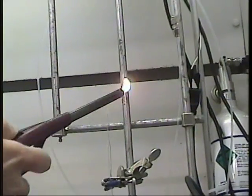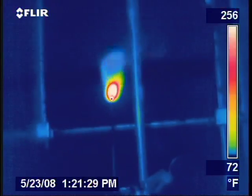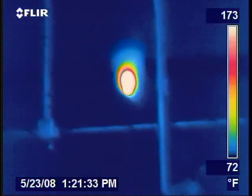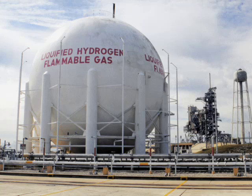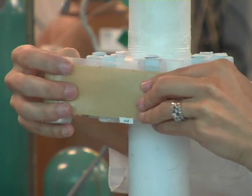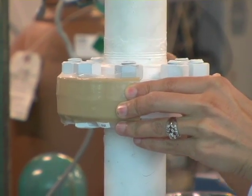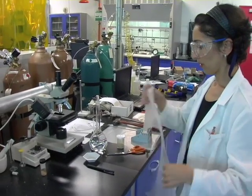Hydrogen is a colorless, odorless gas that burns with a nearly invisible flame. These properties make handling hydrogen extremely dangerous. Organizations like NASA, which use great quantities of hydrogen, have long been concerned with expensive and dangerous leaks. Smart Tape is an inexpensive and easy-to-apply hydrogen leak detector.